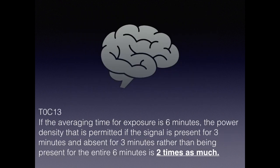The last question requires a little math. For the exam, if the average time for exposure is six minutes and the duty cycle is represented by three minutes on and three minutes off — which is a 50% duty cycle — then being present for the entire six minutes represents two times as much exposure.